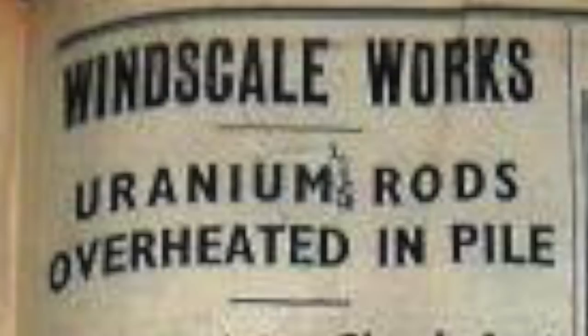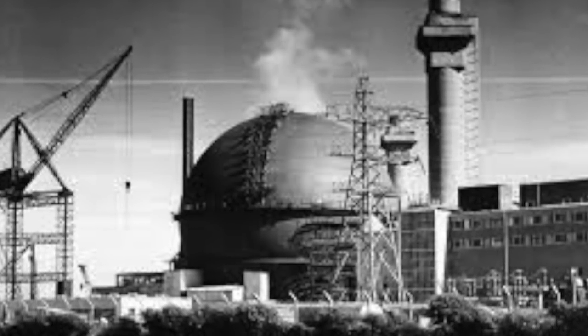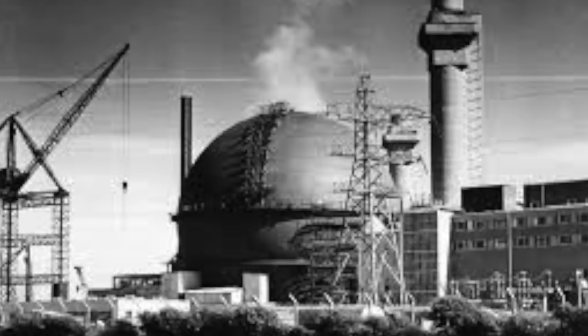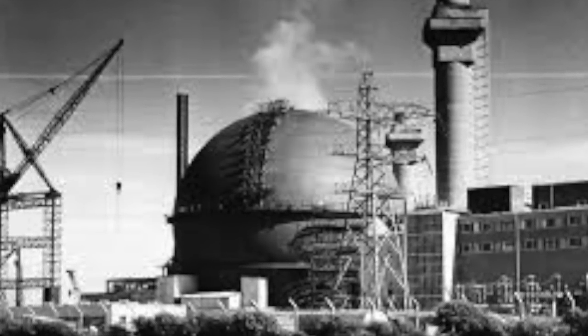What could they do to put out the fire? On the same site, they were building a nuclear reactor for power generation called Calder Hall, and they'd just taken delivery of some carbon dioxide. They tried it — it failed. It did not put out the fire. Tom Toohey decided that the fans were fanning the flames, so he reduced the power of the fans. There was less air going through, and the fire did die a bit, but it wasn't going out.